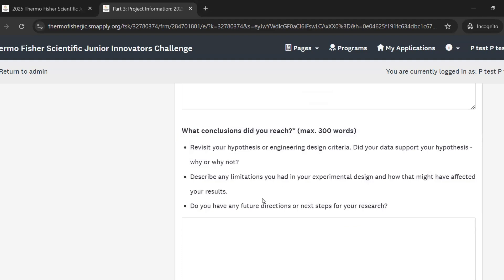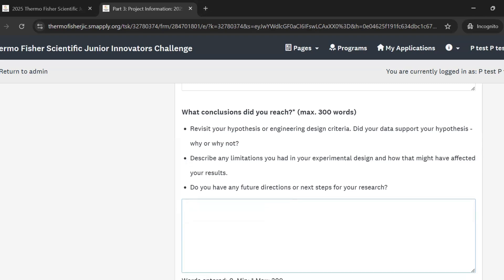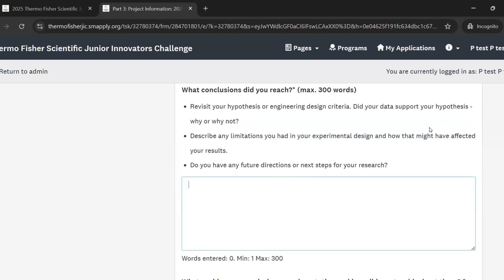Next, we ask about your conclusions. What conclusions did you reach? Revisit your hypothesis or your engineering design criteria and describe if your data supports your hypothesis — why or why not? What do your results mean based on your original question? It's okay if your hypothesis wasn't proved — as long as you're describing why and you understand why you think that happened. You can describe any limitations that came up during your experimentation and how that might have affected your results, like if you didn't have enough time or the right resources. And if you have any future directions or next steps, this is where you describe them — though you don't have to have any.